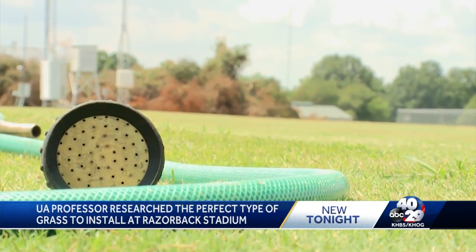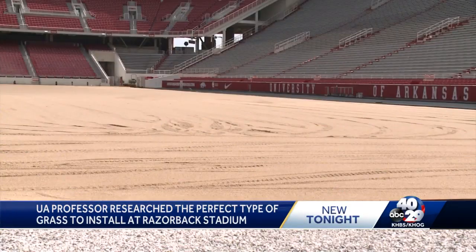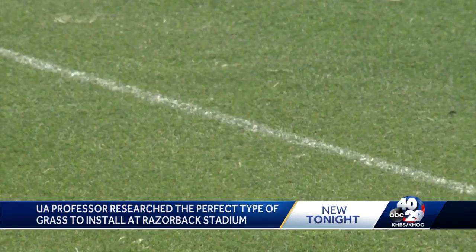Karcher says right now the grass, unlike most grass in the area, is grown on 12 inches of sand. Truckloads of the Tahoma 31 Bermudagrass sod will be brought in from Memphis later in August.